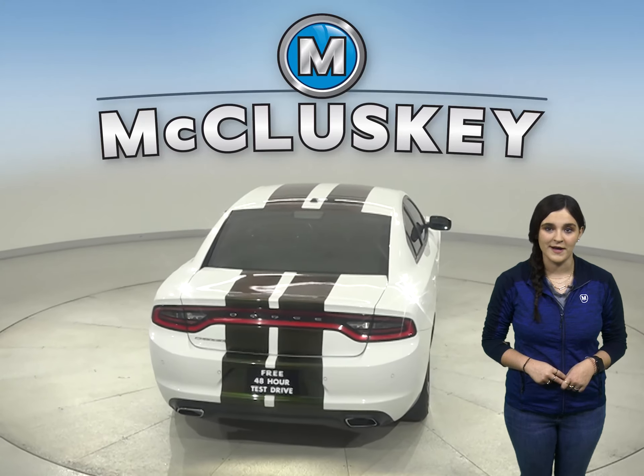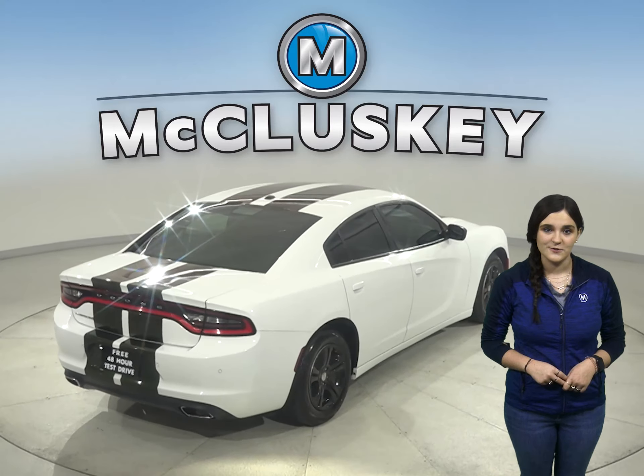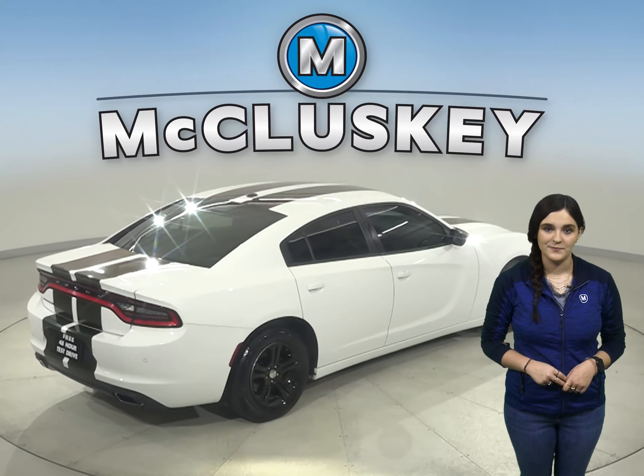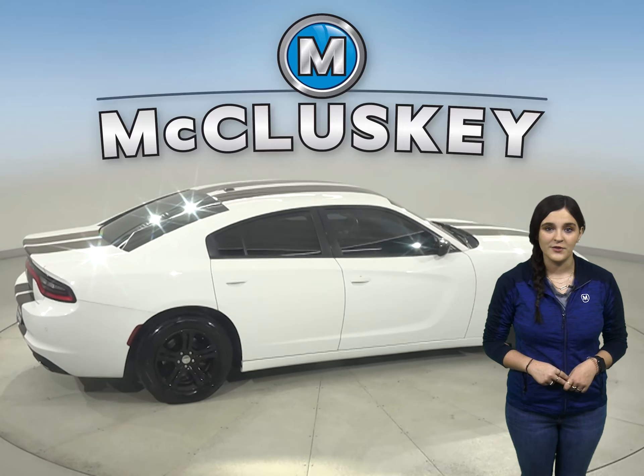Under the hood, this Charger has a 3.6-liter 6-cylinder engine with an 8-speed automatic transmission. There's only 58,000 miles on the odometer and it's ready to hit the road.